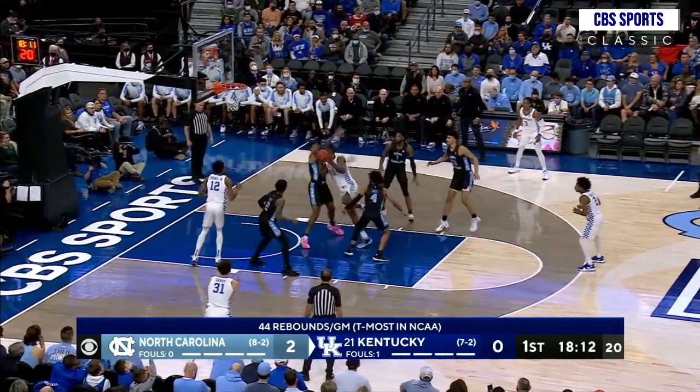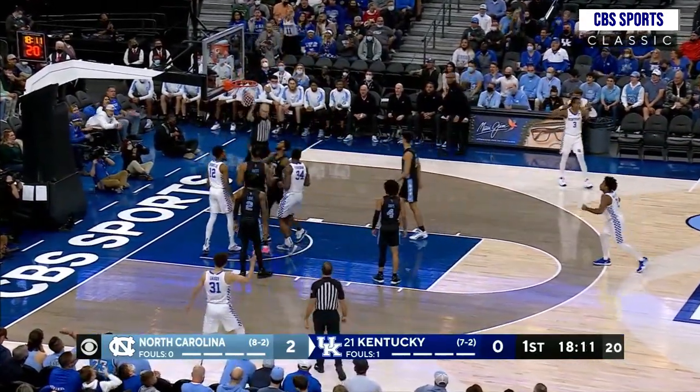15 feet out in the right corner, splits two defenders, comes into the lane, scoops it up, and it goes in — and he got fouled.